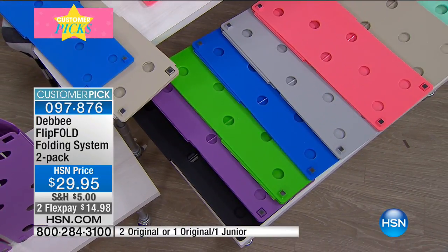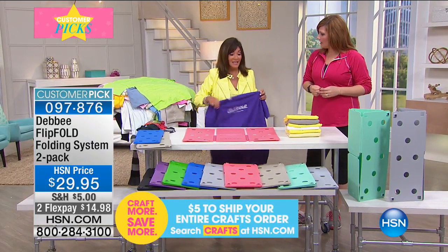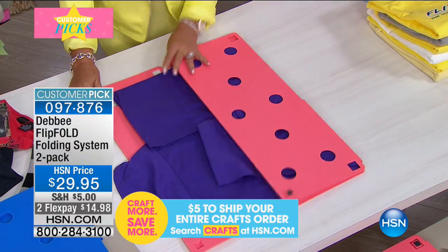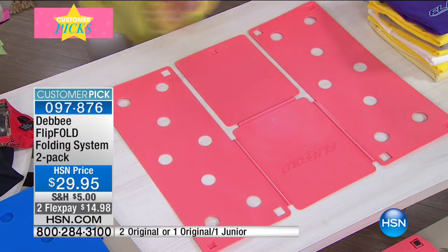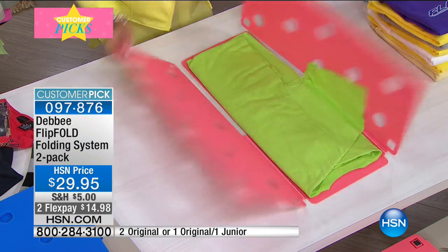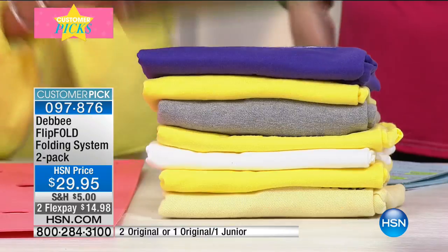Gray, blue, green, purple, and black come in the adult two-pack — two regulars. You can also get an original and a junior. The new colors come in the two-pack regular size. It doesn't matter what color it is — you're going to fold quicker, faster, and happier. It works perfectly for long sleeve, short sleeve, pants, towels — anything, regardless of size, small through extra large.